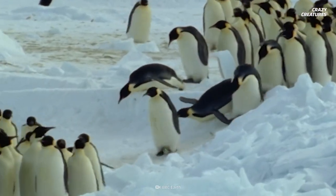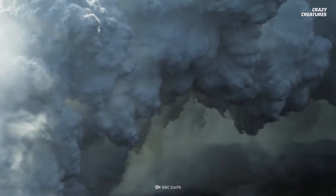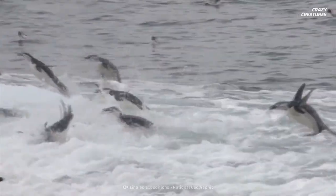Pooping so much that aliens could spot it, and living on an active volcano — that's what chinstrap penguins do. And that's what makes them crazy creatures.